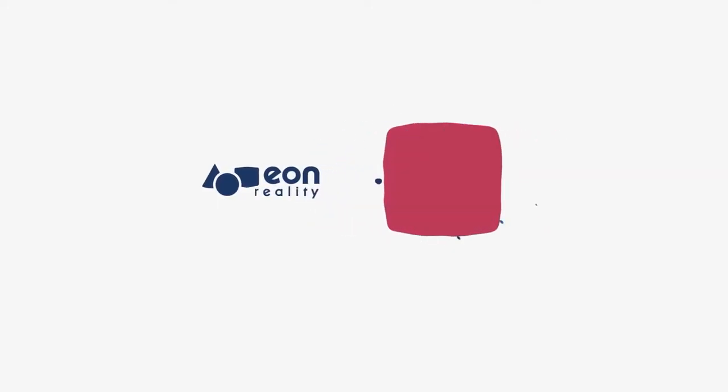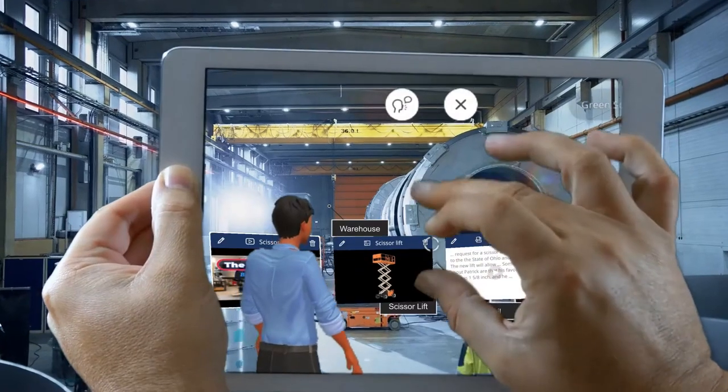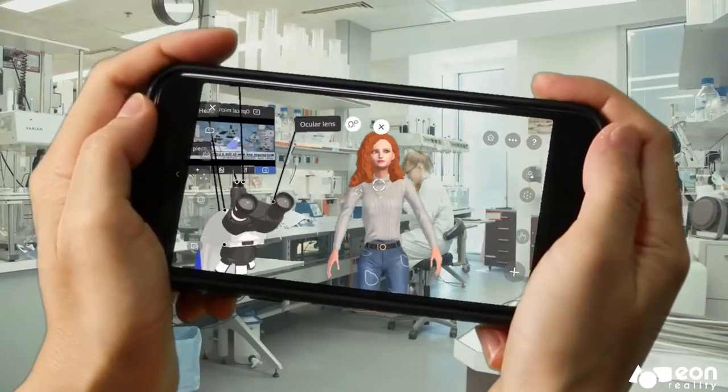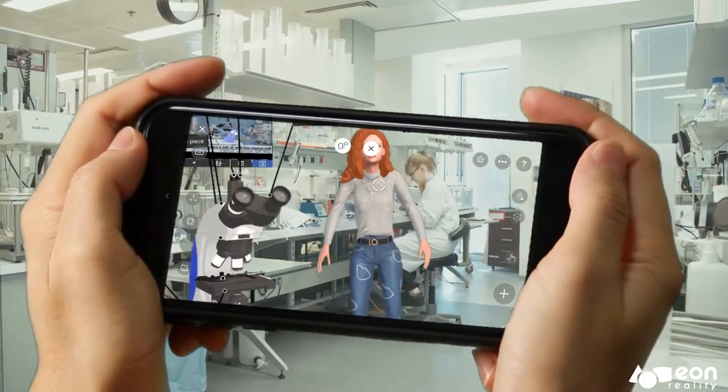In today's fast-paced world, technology is advancing at an unprecedented rate. But what if we could use technology to enhance the way that we learn, work, and play?